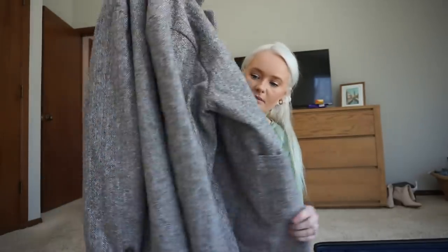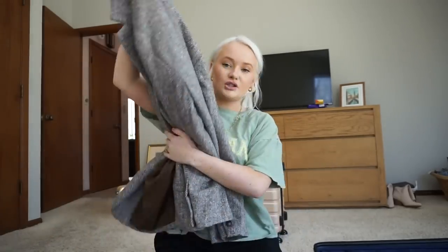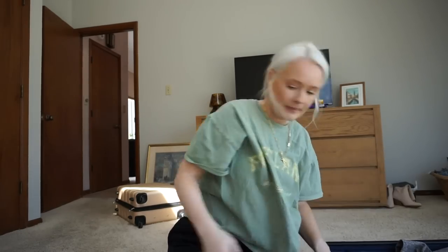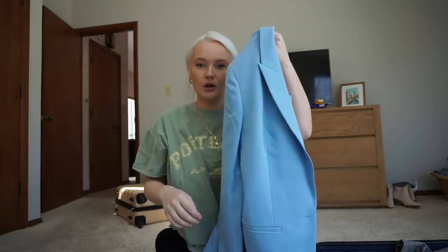So these are the tops I'm going to bring. I'm going to bring two blazers. I'm going to bring this one from Nasty Gal — it's an oversized tweed blazer. So I'm going to bring this and I'm going to put this on like the open side. And then I'm also going to bring this blue one — I hope it doesn't get too wrinkled, but I did love the blue-on-blue look. So I think I have to bring it.